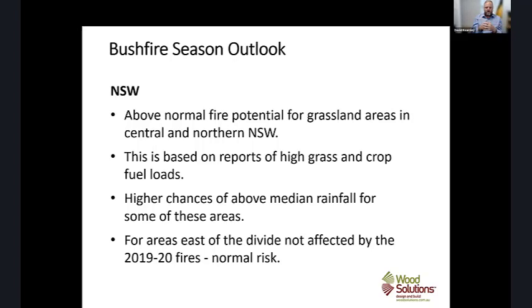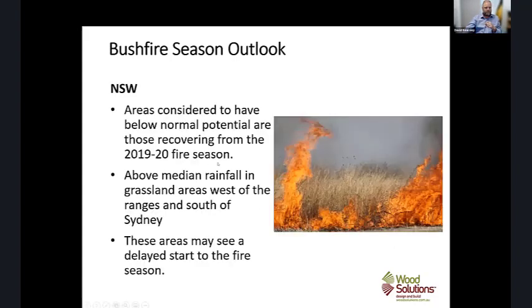East of the divide, areas not affected by the 2019–2020 fires have a pretty normal fire risk. Those that were affected are still recovering, so it should be a fairly easy fire season there. West of the ranges and south of Sydney, above median rainfall, so a much higher grassland load. We may see a delayed start to the season, with grassland areas expected to cure and dry out in the new year towards the end of January and February.